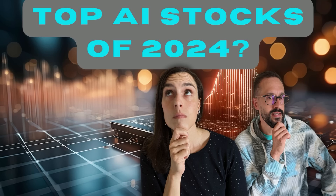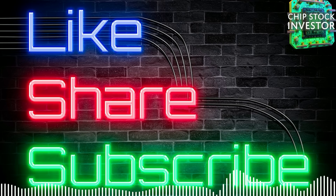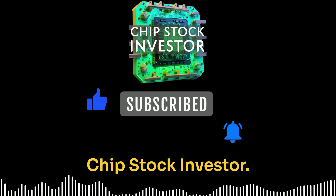Check out the AI super cycle video and manual that we did earlier this year — your complete guide to the semiconductor manufacturing process. Also, make sure you hit the subscribe button below.